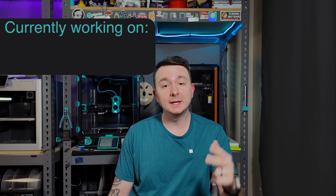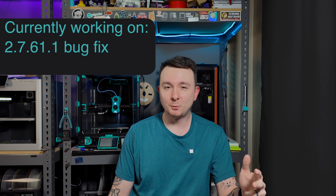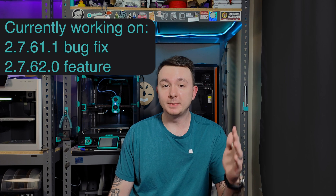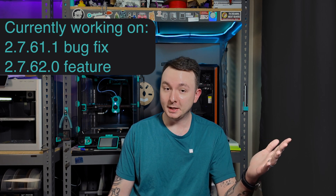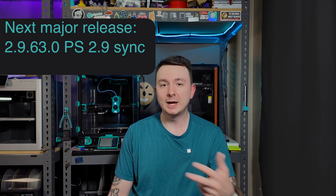We do have a short roadmap we can share for the next few releases after this beta. The dev team is already cooking up a bug fix release of 2761.1, and the next major release of 2762 will be a feature release — potentially including multi-plates and similar things. After that, the next major release will be 2963, which will catch us up to Prusa Slicer 2.9, with bug fix releases in between where the fourth digit gets incremented.